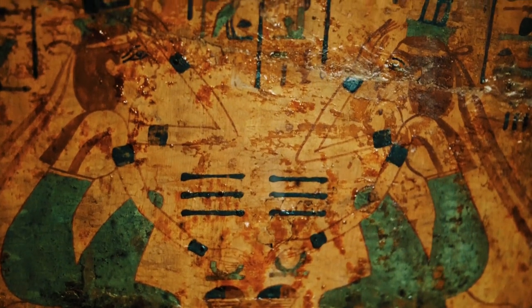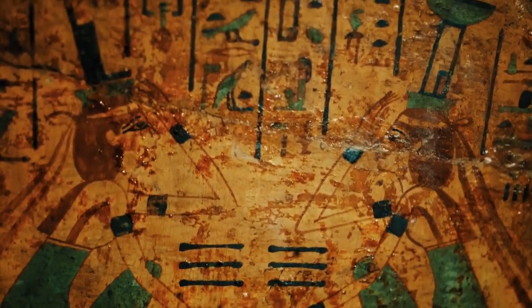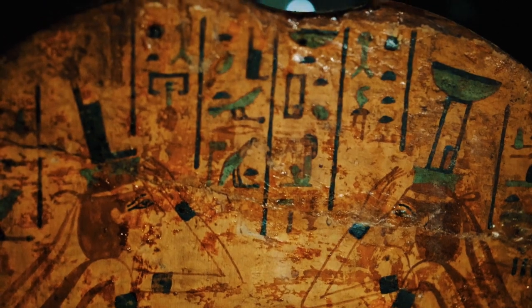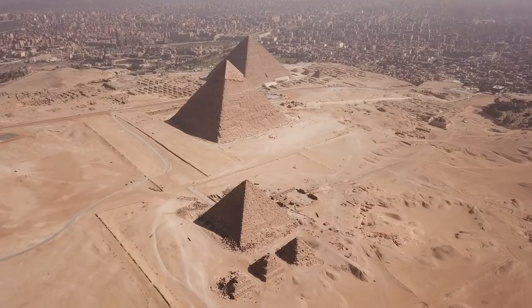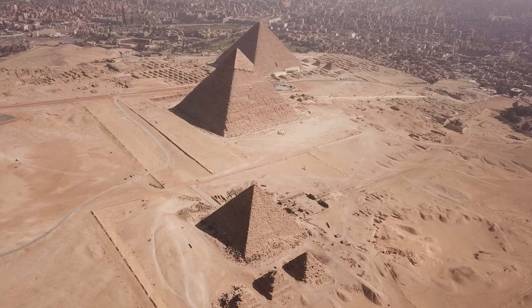As we reflect on the flora of ancient Egypt, we recognize that it was not only a source of sustenance and cultural significance, but also a testament to the ingenuity and resourcefulness of this remarkable civilization. Join us as we continue to unravel the flora of ancient Egypt, revealing the threads of history, culture, and spirituality that wove together to create one of the most enduring and influential civilizations in history.